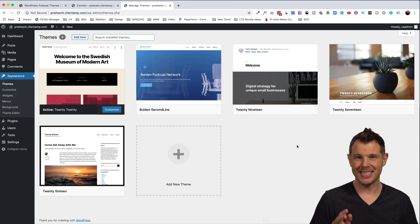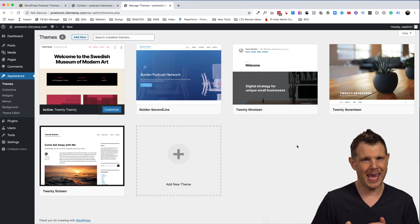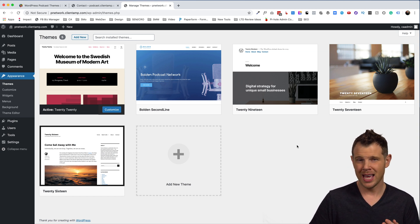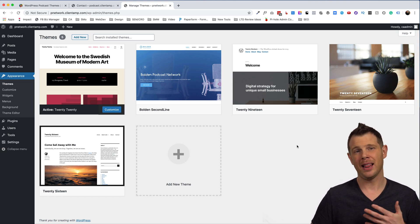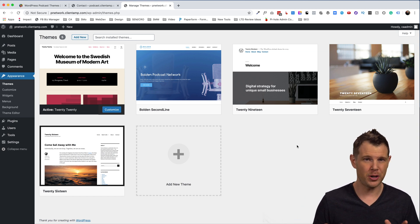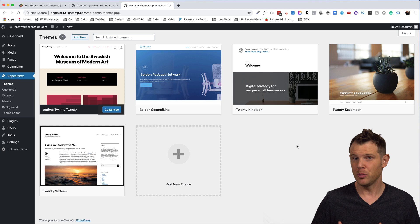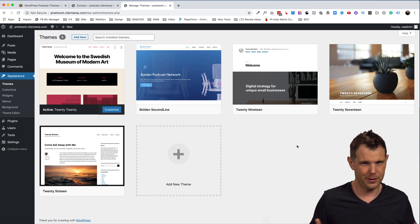You should be getting a good idea of how Second Line Themes works. Instead of baking design elements into their own page builder, they're using Elementor, which I really like. The few elements you can't edit with Elementor are template pages — if you're an Elementor Pro user, you'd be able to redesign those using theme building to create archive or single post pages for your podcast. We're only paying 49 bucks for five websites.